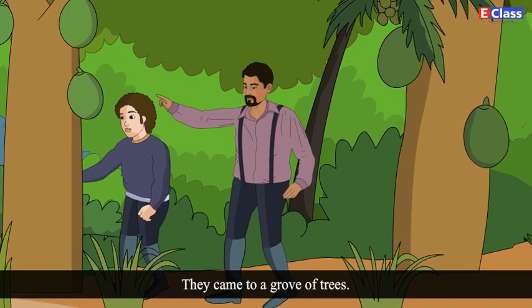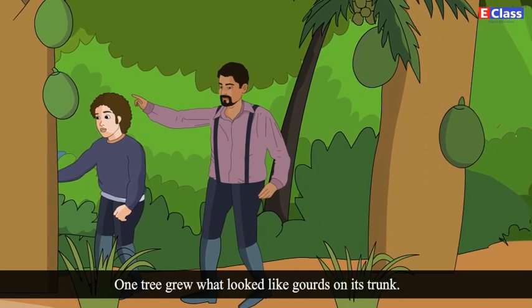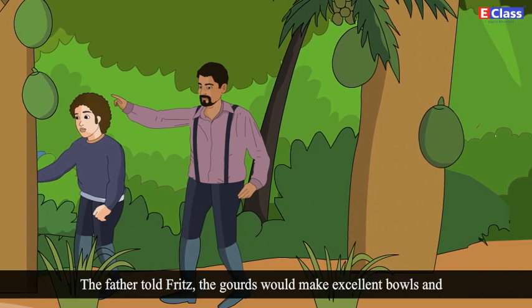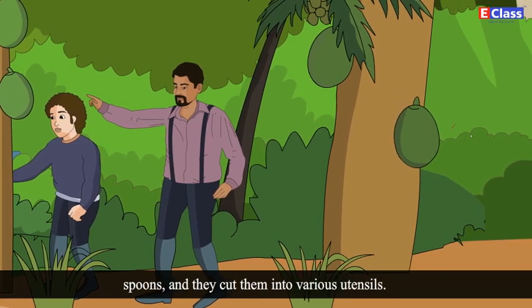They came to a grove of trees. One tree grew what looked like gourds on its trunk. The father told Fritz the gourds would make excellent bowls and spoons, and they cut them into various utensils.